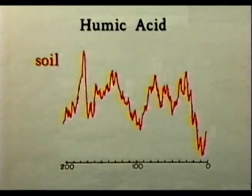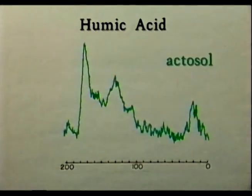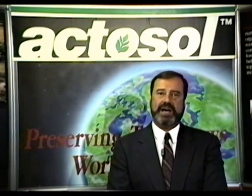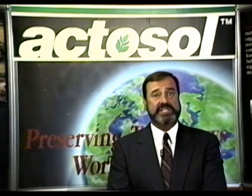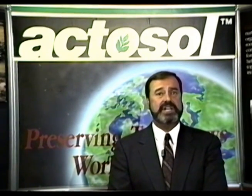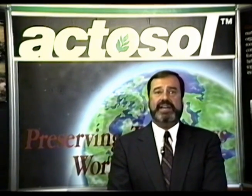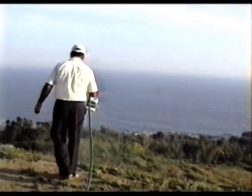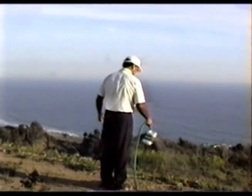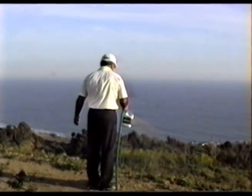Furthermore, like natural humic acids, the humic acids contained in Actosol have high cation exchange properties. Micronutrients such as iron, copper, and zinc, and macronutrients such as potassium, nitrogen, and phosphorus are locked up in the soil. As a result, plants have no way to use those nutrients. Actosol, when used in conjunction with a fertilization program, chelates those nutrients to make them available to the plant.